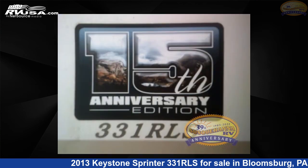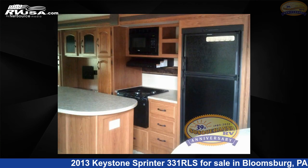The floor plan layout of this travel trailer features front bedroom, rear living area. For more information and pricing on this unit and to see all units available.